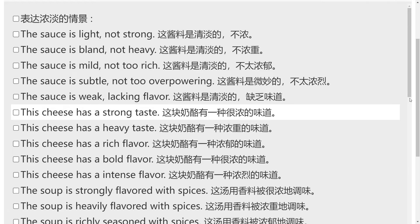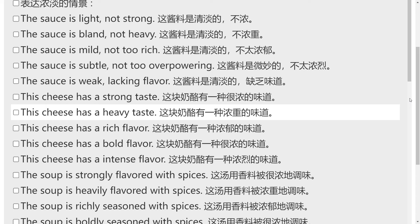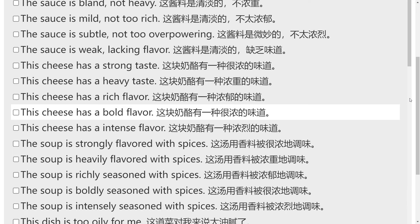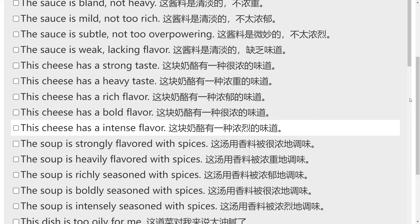This cheese has a strong taste. This cheese has a heavy taste. This cheese has a rich flavor. This cheese has a bold flavor. This cheese has an intense flavor.